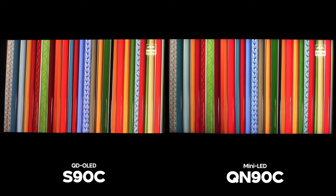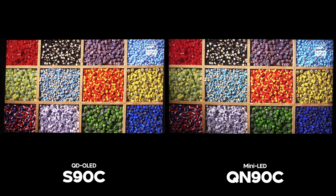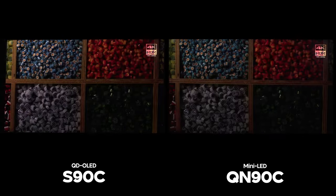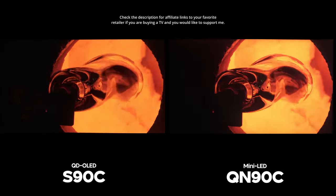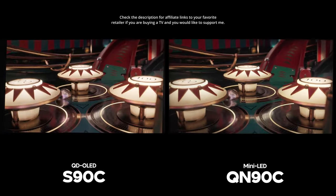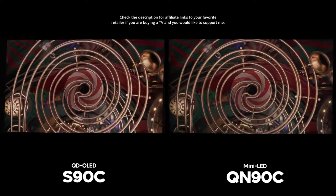Let's take a look at two Samsung TVs within the same price bracket: the Samsung S90C and the Samsung QN90C. The S90C is a Quantum Dot OLED TV and the QN90C is a Mini LED TV. If you really need help making a decision, I will have my buying advice right after the gaming segment, so make sure you stick around.